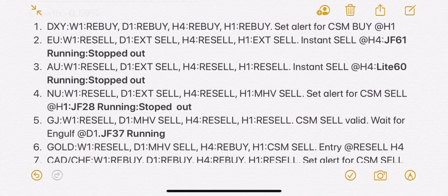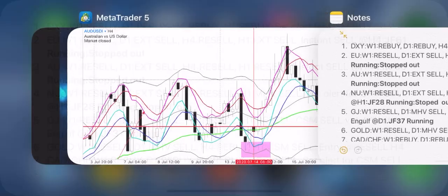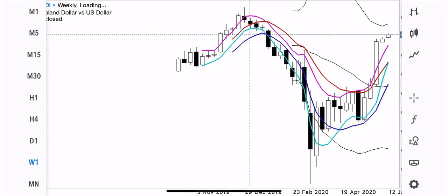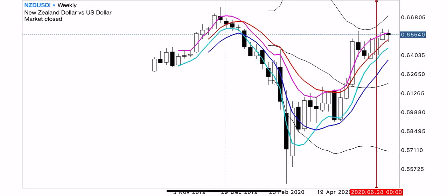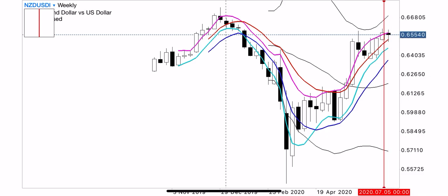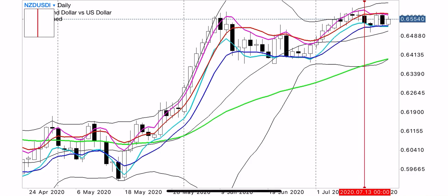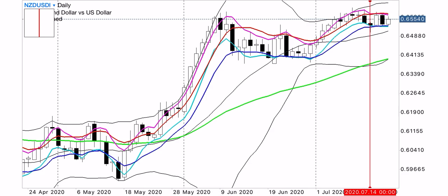The next trade is NZDUSD. Starting with the weekly timeframe to see what we first saw when we came to the chart last week — what we saw was this last bullish candle. As you can see, this is a re-entry sell zone. We move to the daily timeframe to see if there is a bearish engulfing. Yes, there is a bearish engulfing here. This would have been a good trade if we had closed it on Tuesday — it was profiting, but I did not set it to break even as well.